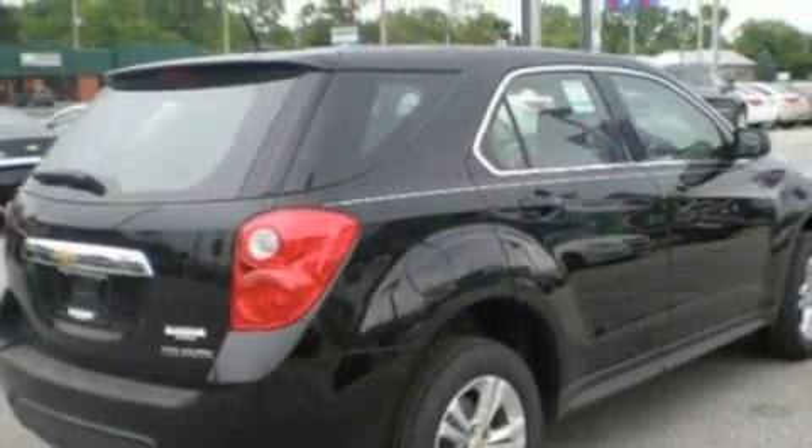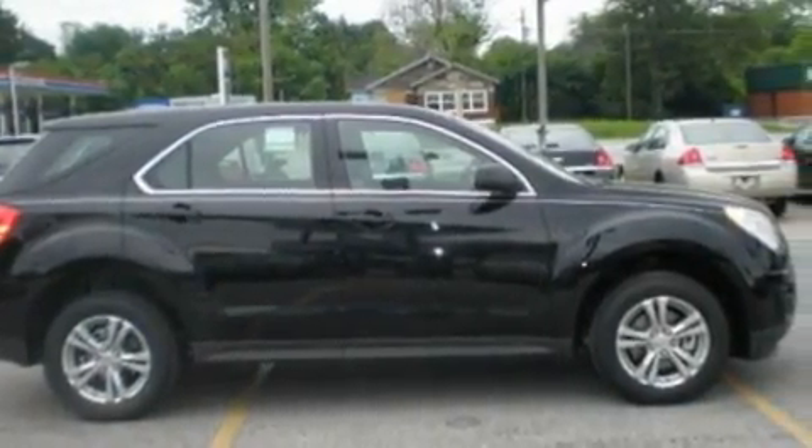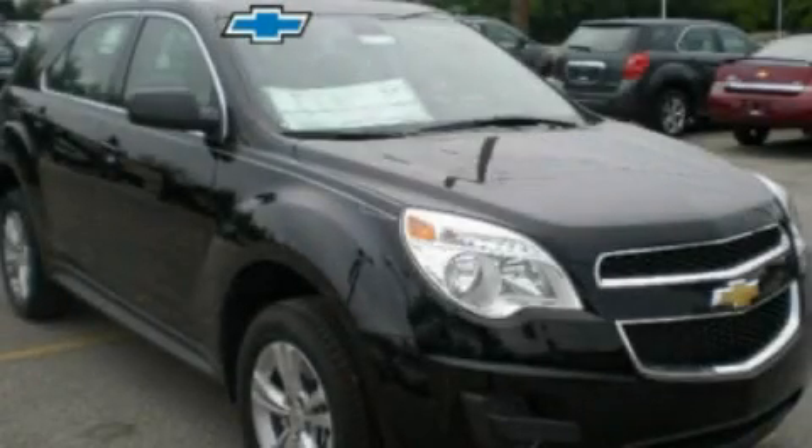And XM satellite radio, which streams commercial-free music, news, sports, and more. Please call today to reserve this vehicle for a test drive.